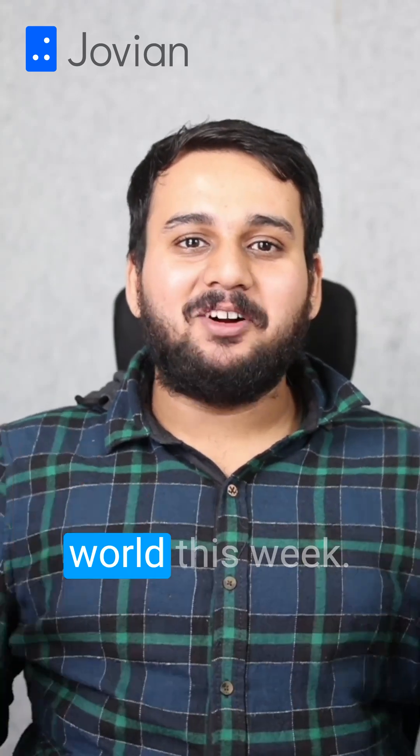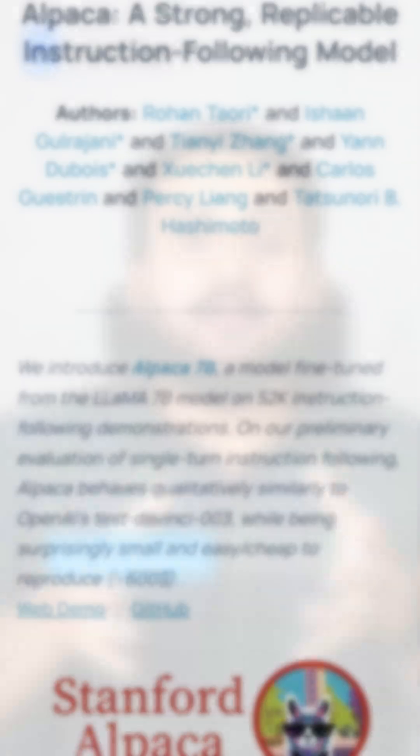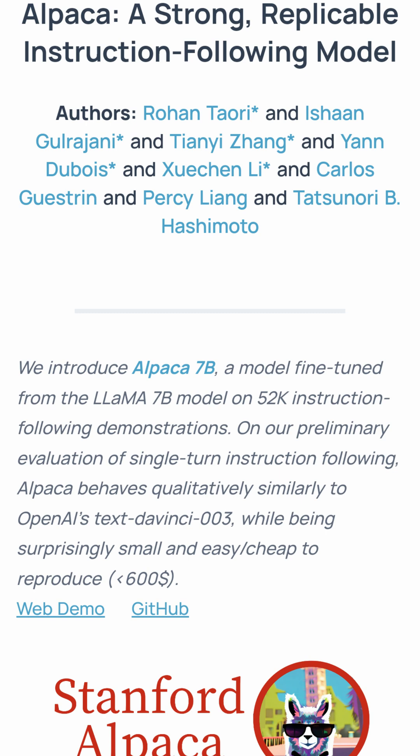Let's talk about what happened in the AI world this week. Starting with Monday, Stanford released the Alpaca 7B model, which is based on Meta's LLaMA 7B model and OpenAI's Text DaVinci 003.